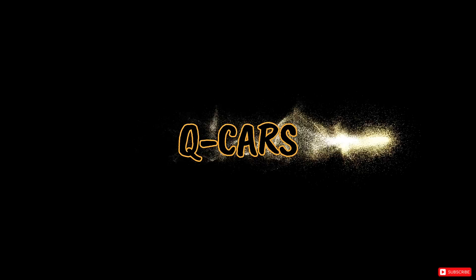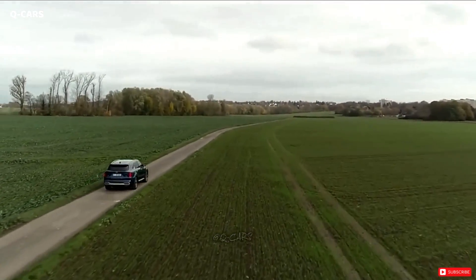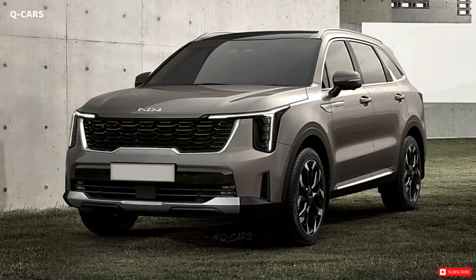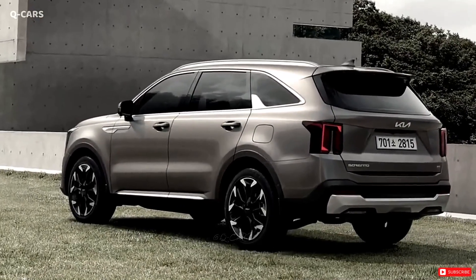Welcome to Qcars Channel. Spy shots reveal a refreshed version of Kia's flagship SUV, the Sorrento, though it won't hit showroom floors until early 2024.